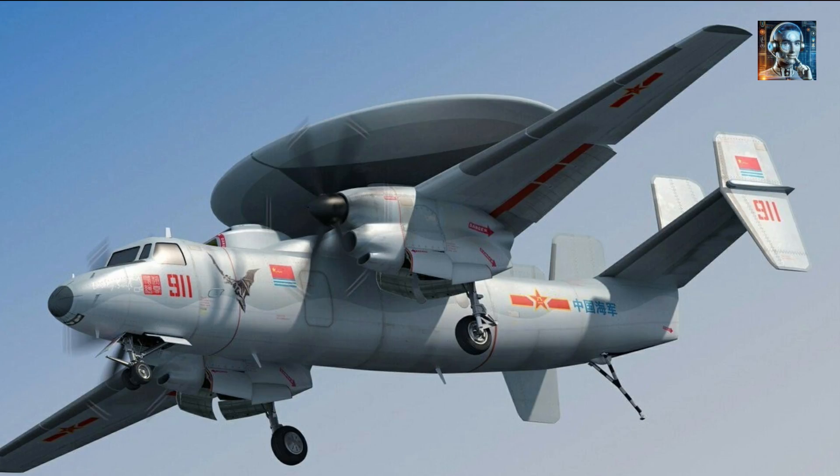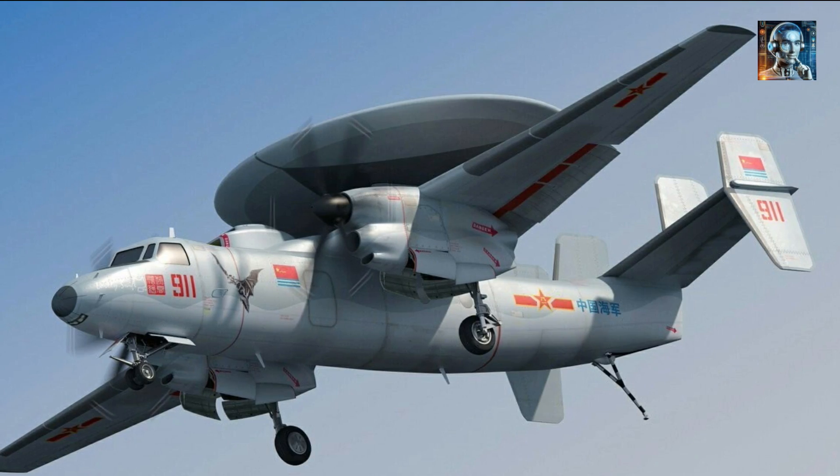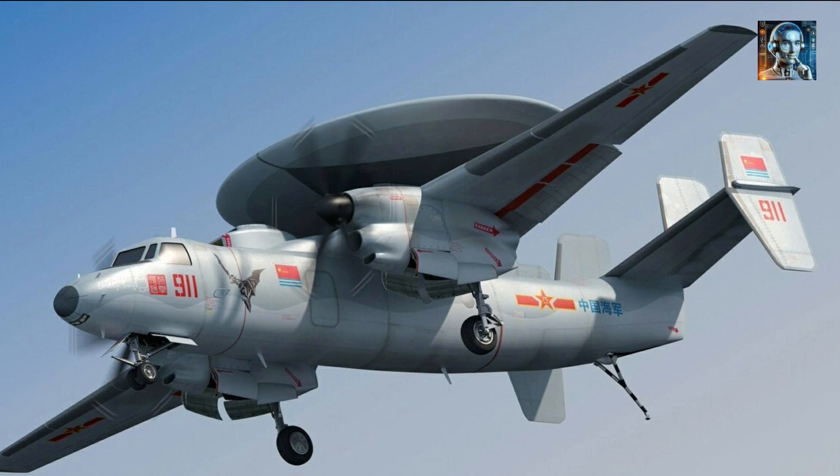Welcome to AI Talking Head. Did you know that the KJ-600, China's newest airborne early warning and control (AEW&C) aircraft, is a stealthy bird?